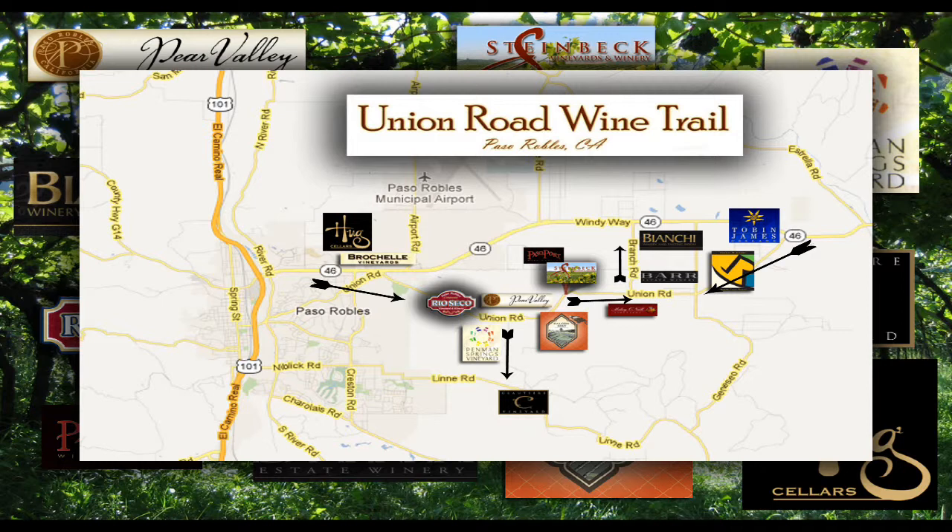Some of these are the most knowledgeable people I've met so far in the wine industry in the Paso Robles area. Here is a little bit more about the Union Road from two people that are winery and vineyard owners in the area.